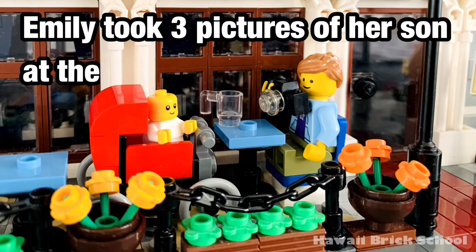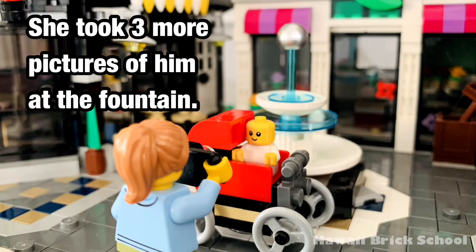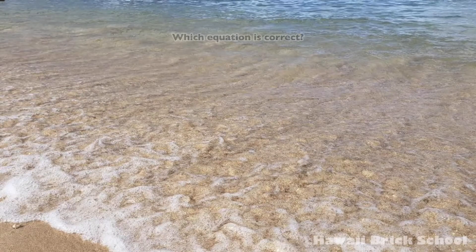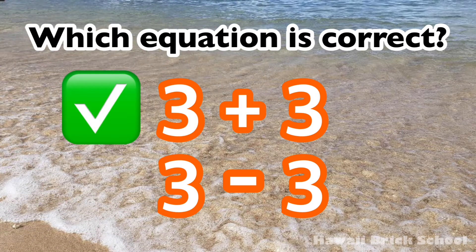Emily took three pictures of her son at the restaurant. She took three more pictures of him at the fountain. How many pictures did she take in total? Which equation is correct? 3 plus 3 or 3 minus 3?